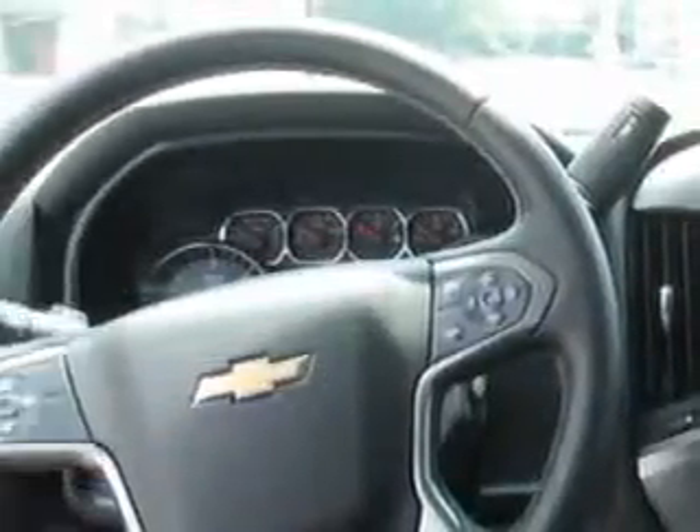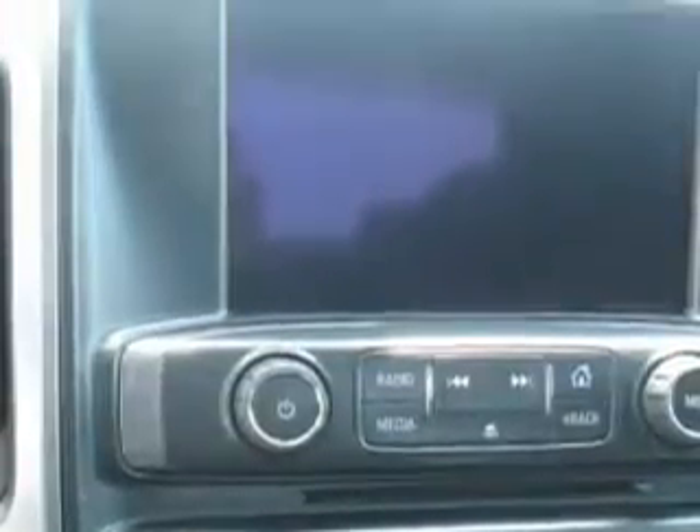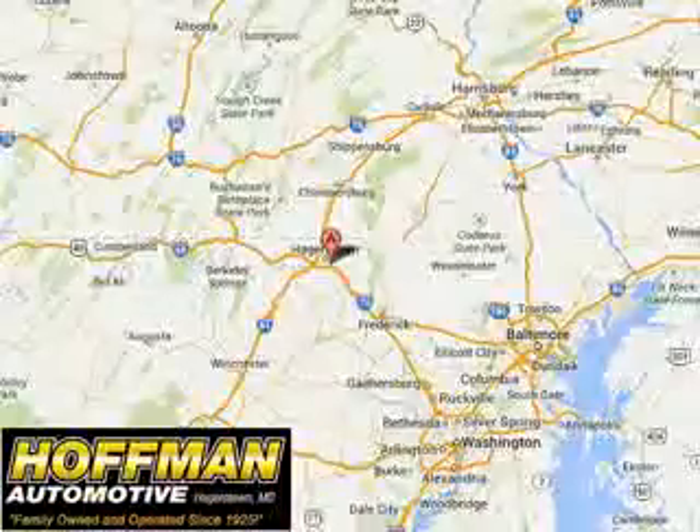Get where you need to go, enjoy the drive, and have peace of mind in this 2015 Chevrolet Silverado 2500 HD. See us at Hoffman Automotive today. Please contact Ms. Allen at 301-733-5000, extension 1044, today with any questions or to schedule an appointment. We look forward to earning your business.